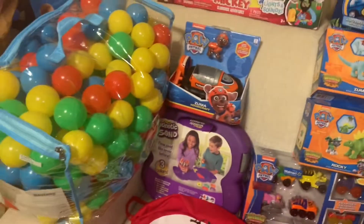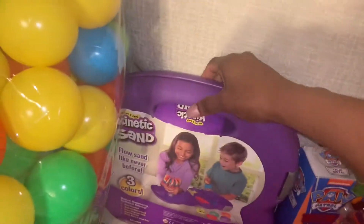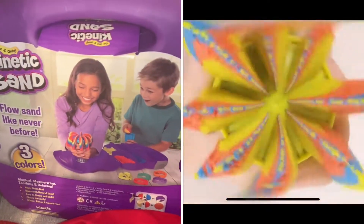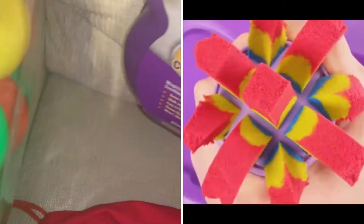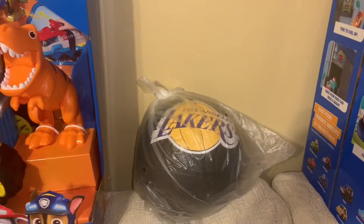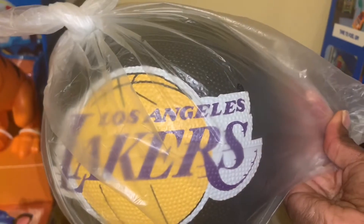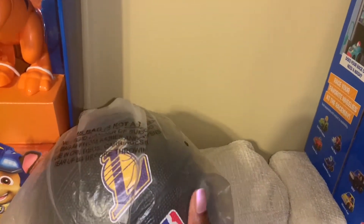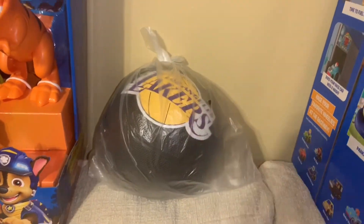He also got some Kinetic Sand — this is actually the Kinetic Whirl. We saw it on a commercial and it shoots up in the air, so we'll see how that goes. He also got a Lakers basketball because he has become a basketball fanatic and he loves the Lakers. It's a mini basketball, perfect for his age group and hand size. I am a huge LeBron James fan, so I'm not mad at it.